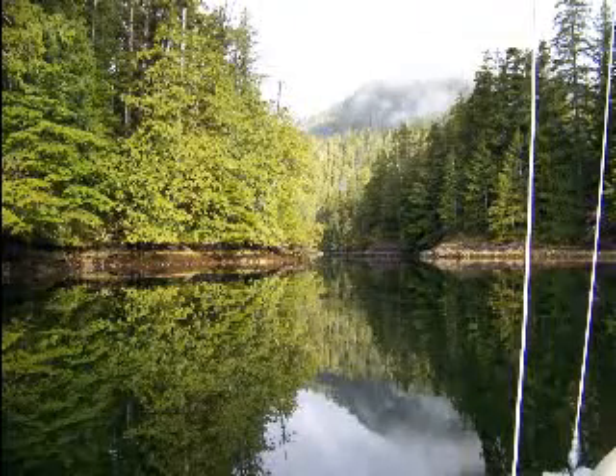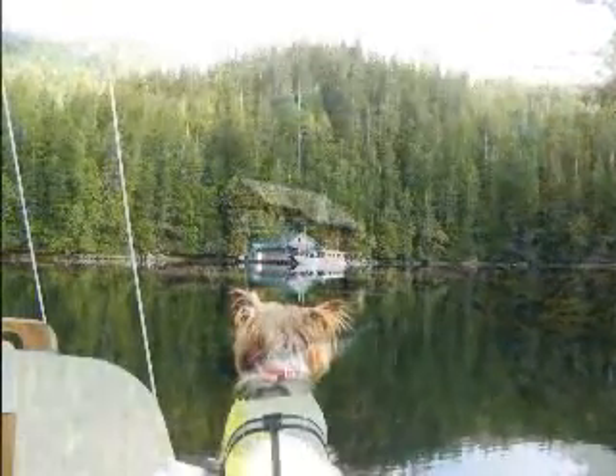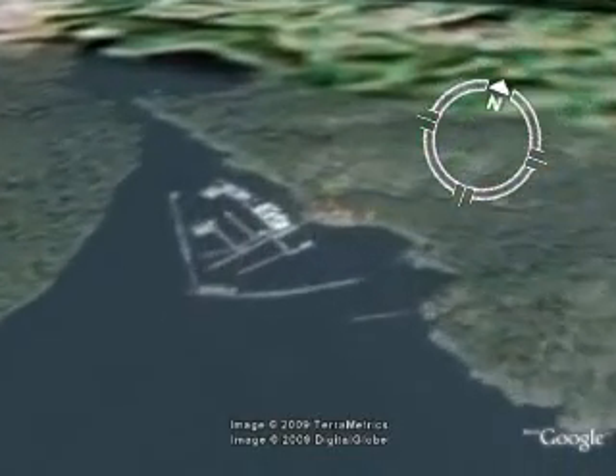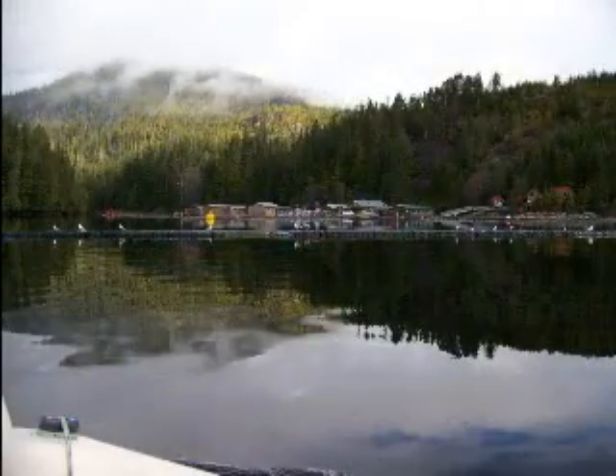This is a place they call Hole in the Wall — there are a few cabins in there. And then we stopped here at Critter Cove. Critter Cove is pretty active when the salmon are running, but this is the off season.